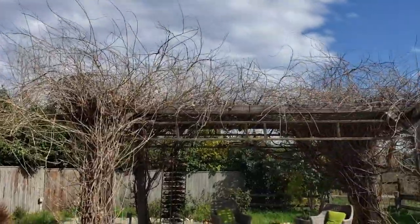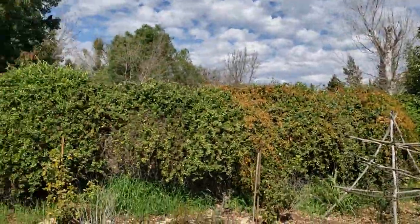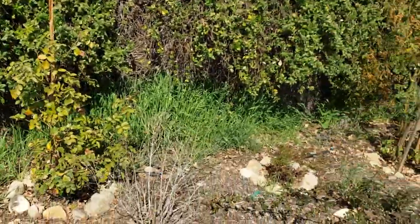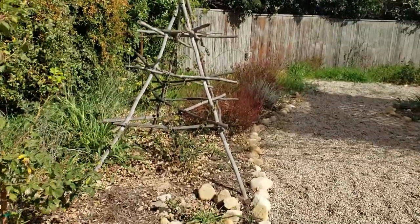Here's the wisteria which, oh gosh, she looks so bare and empty. Here's the entrance to the garden with this old gate. And this is just what I've done — not too exciting. I don't know what I'm doing, obviously.